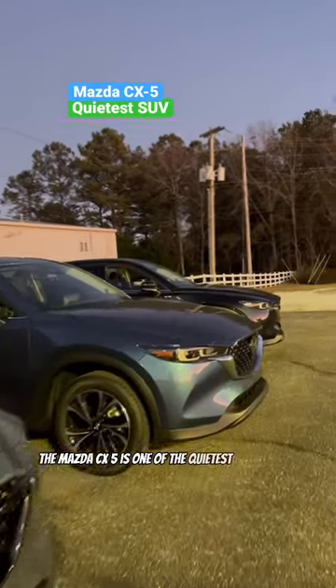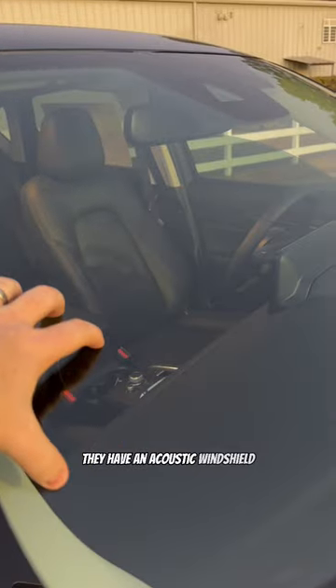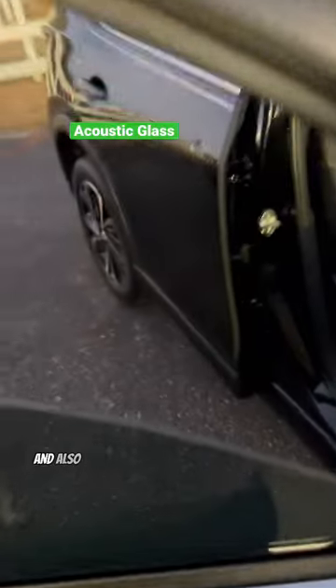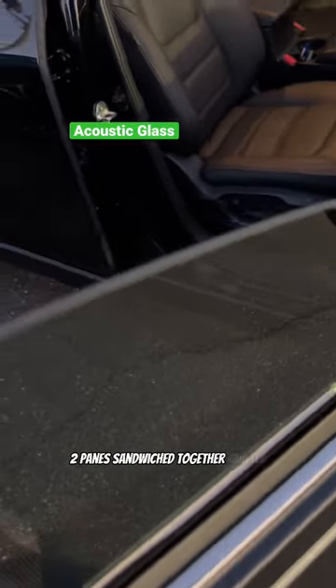The Mazda CX-5 is one of the quietest crossovers according to Consumer Reports. They have an acoustic windshield, which is two pieces of glass sandwiched together with an air sound buffer in between. Both front windows are acoustic as well — two panes sandwiched together — making it quieter.